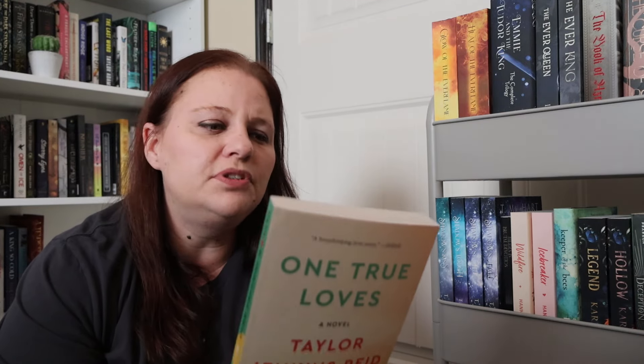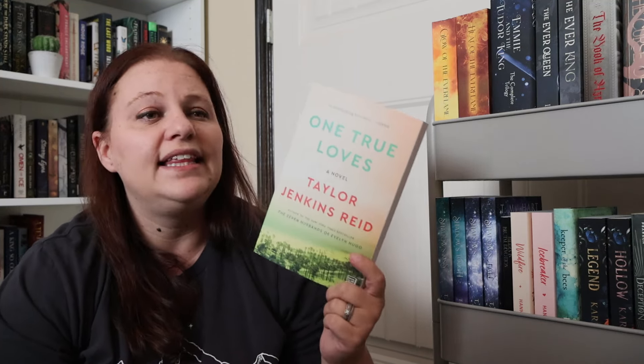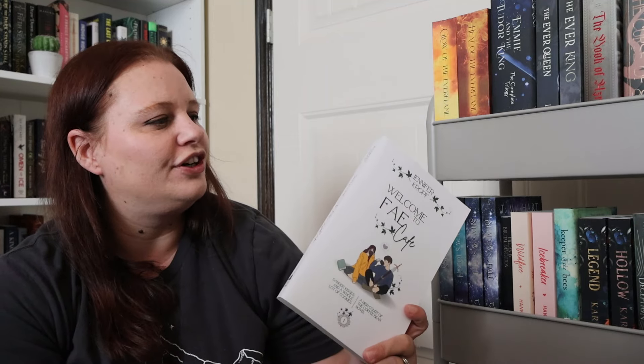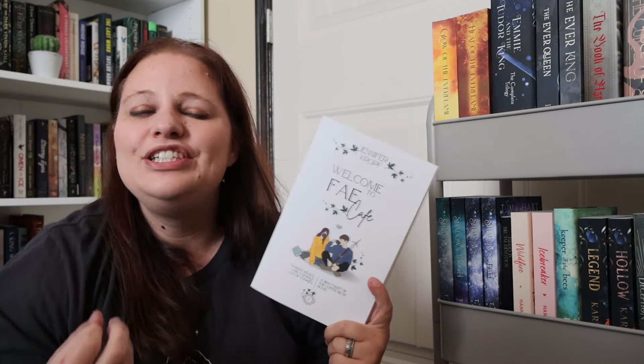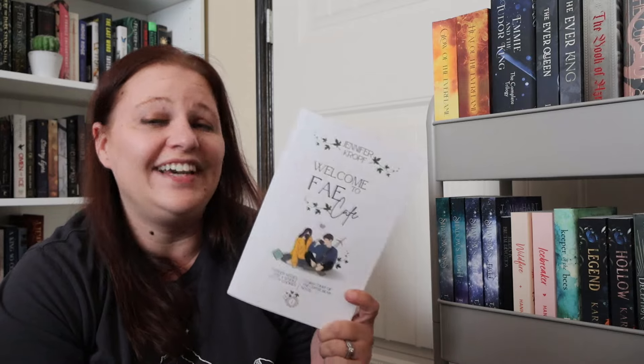A book I wanted to give a shot to — I had read The Seven Husbands of Evelyn Hugo by this author and I enjoyed the story but it wasn't an absolute favorite. So I really want to try One True Loves. I believe it's about a husband and wife where he goes missing or is presumed dead, she moves on and marries someone else, and then her husband comes back. I'm intrigued. How about a little fun one for summer — Welcome to Fae Cafe by Jennifer Croft. It's a sweet, wholesome, low-stakes romance with danger, kisses, and a whole lot of cookies.